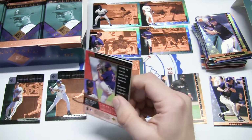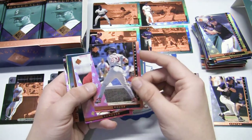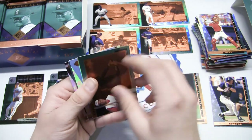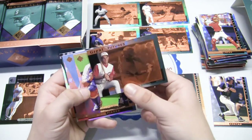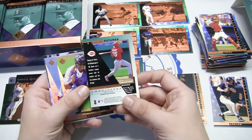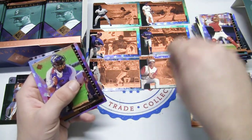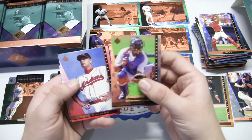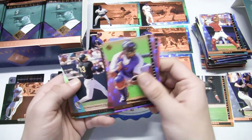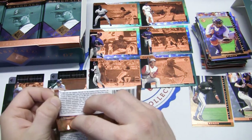Another pack - Andy Benes, Reggie Sanders again with the Reds, Javi Lopez. Our Great Futures is Aaron Boone - one of the Boone family, not a bad futures insert. Mike Piazza again, Matt Williams looking like he's managing, Frank Rodriguez, Jose Canseco again. Lots of duplicates - definitely more than I expected.